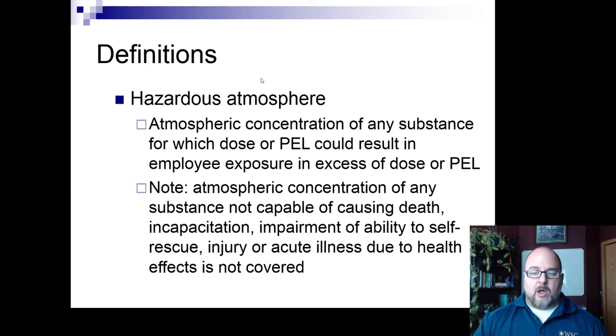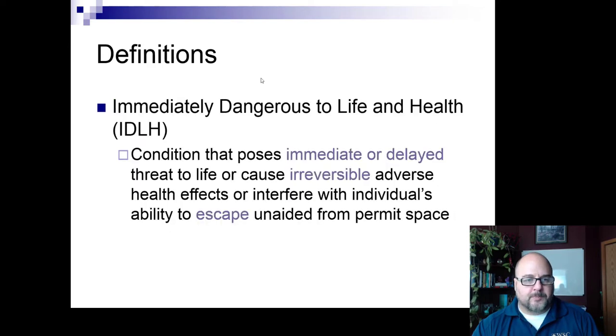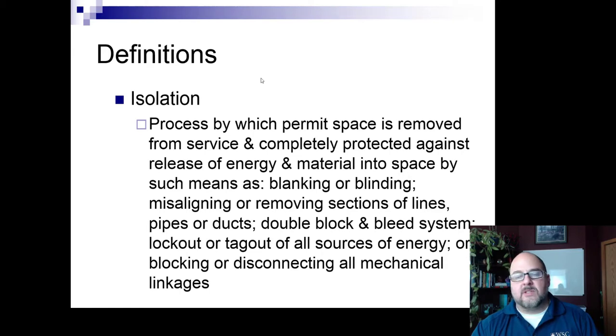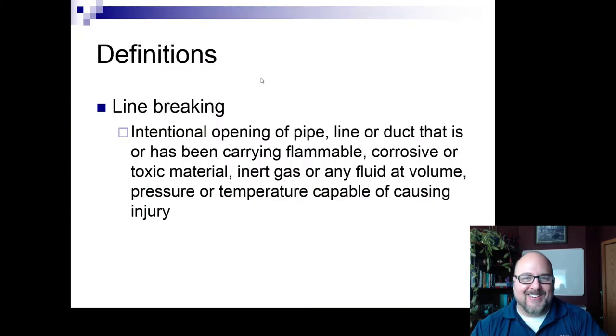Third, if the space contains a substance above its PEL (permissible exposure limit), you may need engineering controls or personal protective equipment. If concentrations reach IDLH — immediately dangerous to life and health — you really shouldn't be sending anyone in unless you can vent it or provide SCBA or an airline. I've actually done air sampling in confined spaces and found IDLH conditions — it's scary. Isolation is the process of removing a permit space from service, using blanking, binding, or similar methods — essentially a form of lockout-tagout to keep hazardous materials from leaking in.